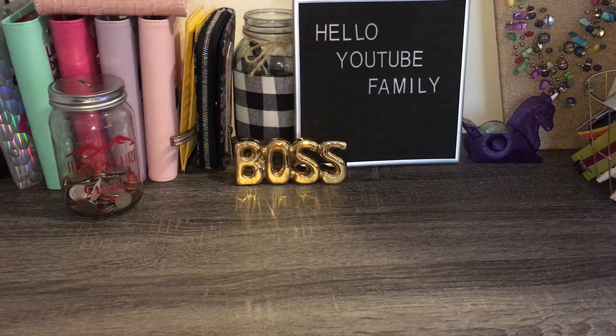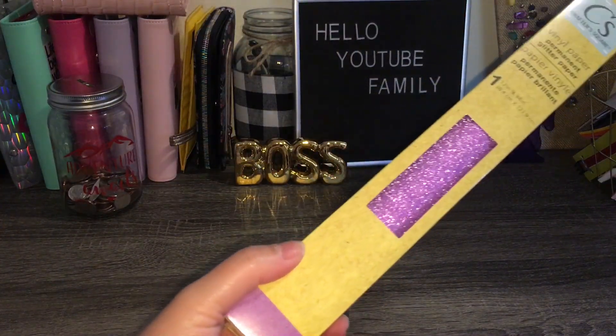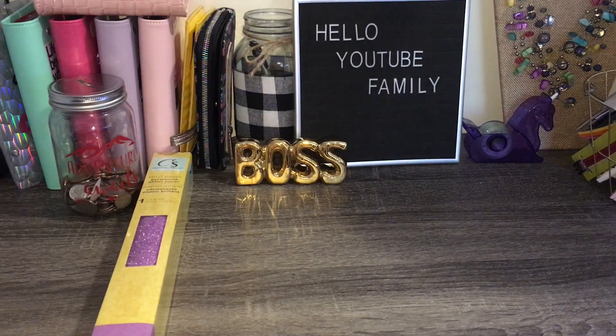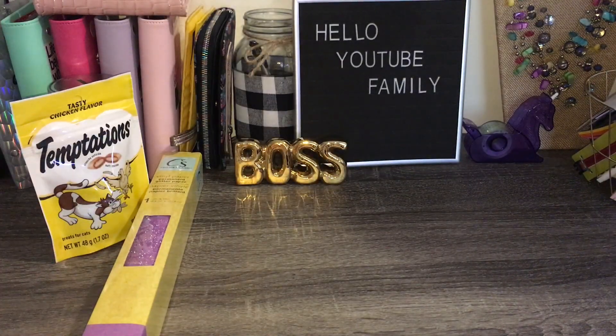Hello YouTube family, my name is Lexus and I am back with another Dollar Tree haul. Today I picked up this vinyl — just one, in purple glitter. I do have my flashlight on because the room is really dark. Next I got these Temptations treats for my cat Fifi; she loves those.